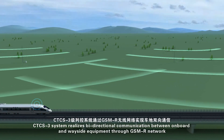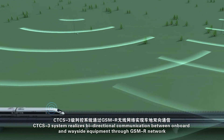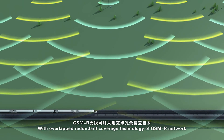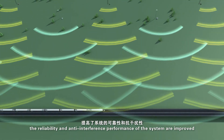CTCS-3 system realizes bi-directional communication between onboard and wayside equipment through GSM-R network. With overlapped redundant coverage technology of the GSM-R network, the reliability and anti-interference performance of the system are improved.